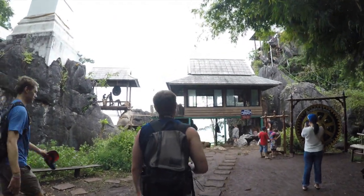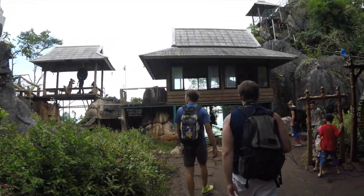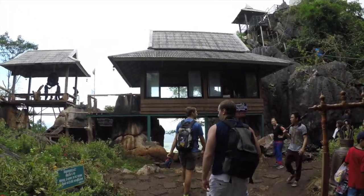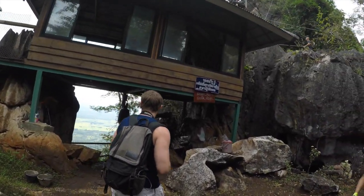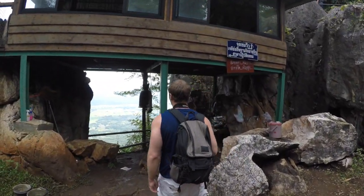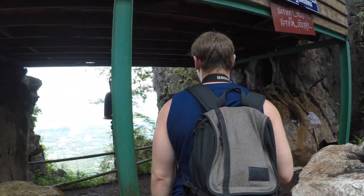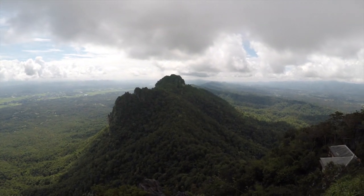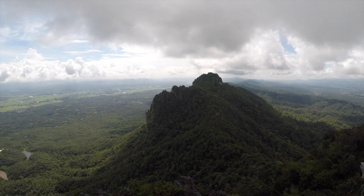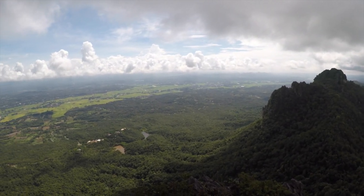Once you get to the temple grounds, you realize that it's actually a fairly small area. With that said, you have to appreciate the fact that all of the material that was used to build everything up there was brought up by hand over the course of two years by a local monk and about 46 workers. Definitely not an easy feat to do something like that. The views are spectacular and although we've been to a few mountain temples at this point, this was probably the highest elevation we've experienced so far. You could almost kiss the clouds.